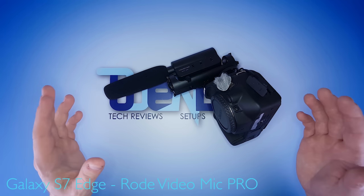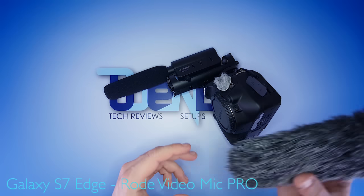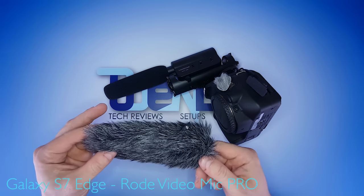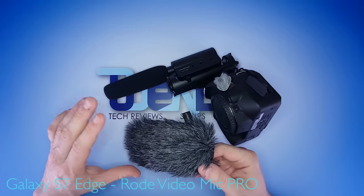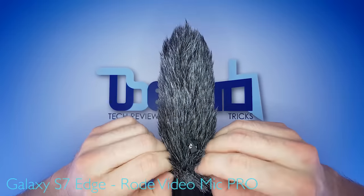This next step is optional but very much recommended if you want to use the camera outside a lot. I found the perfect dead cat to go with the Textar SGC-598 — it's from Saramonic and actually intended for a completely different mic, but it fits perfectly. Just slide it over the front of the microphone and you're good to go.